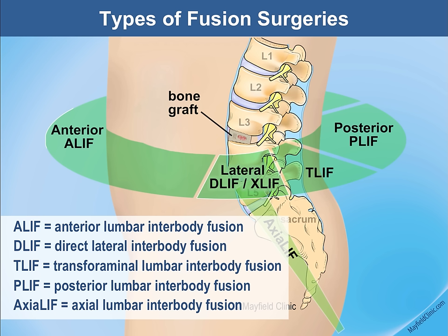The anterior approach (ALIF) is where we make an incision through the abdomen to approach the spine from the front. The spine can also be approached from the direct lateral — from the side, from the flank, or from the general location of the kidney — and there are specific reasons to use each approach.